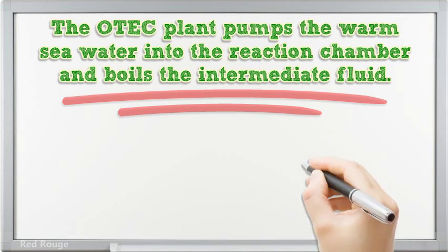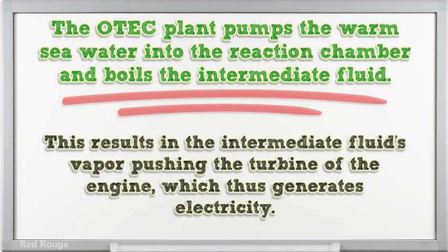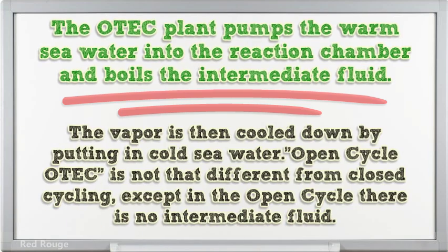The OTEC plant pumps the warm sea water into the reaction chamber and boils the intermediate fluid. This results in the intermediate fluid's vapour pushing the turbine of the engine, which thus generates electricity. The vapour is then cooled down by putting in cold sea water.